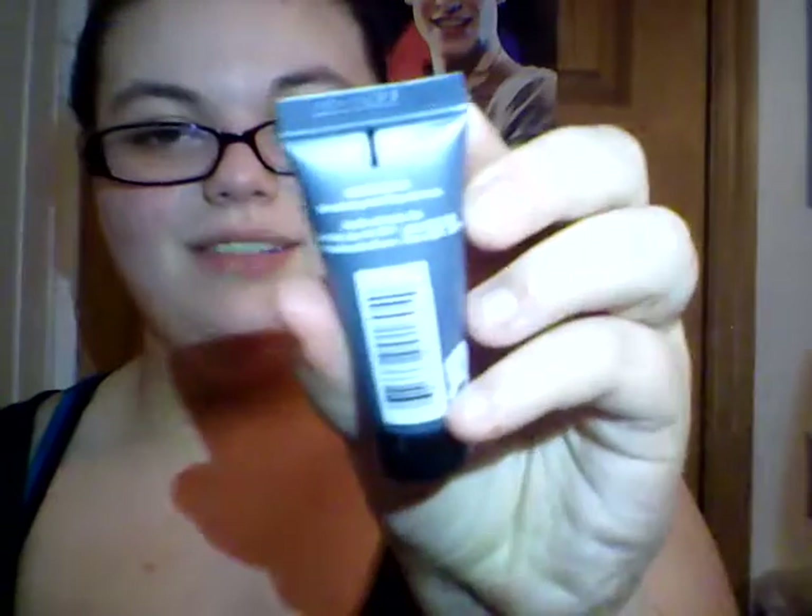Now we're pulling out some new samples. This is the Bumble and Bumble BB Straight blow-dry — sorry, itchy nose. I'm not exactly sure what this is; I'll have to do some research on it, but I think you put it in your hair and then blow dry it. That's what I'm getting from the name. If you know anything about how to use this product, let me know in the comments below, because the packaging says literally nothing on the front or back.